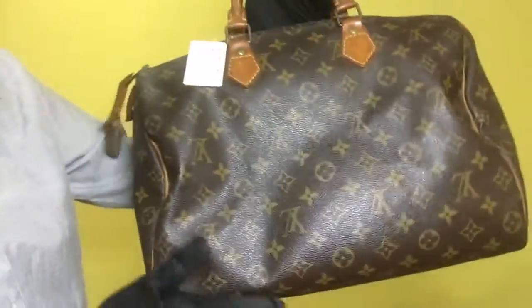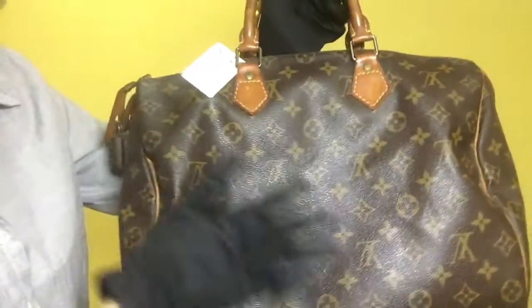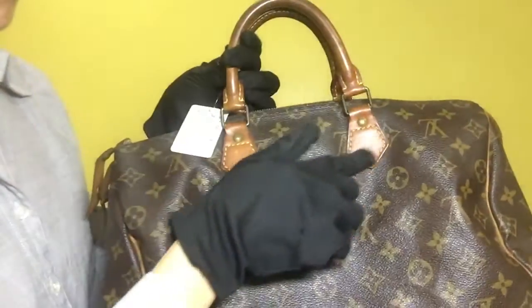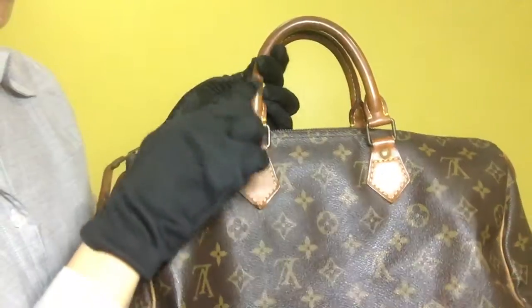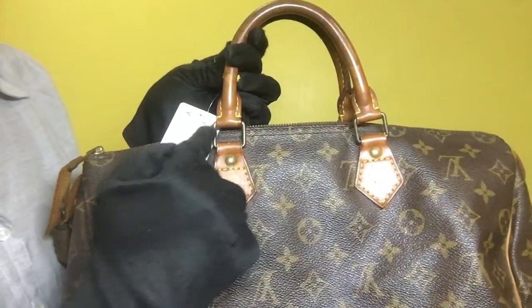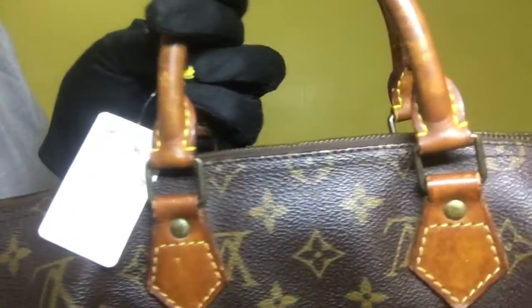For the back portion of the bag, the monogram leather is clean. For the vachetta leather, it has an evenly darkened patina and some visible scratches. The metal fittings of the bag also have signs of tarnish as well as scratches.